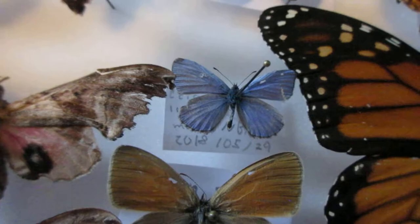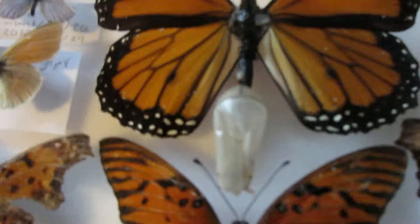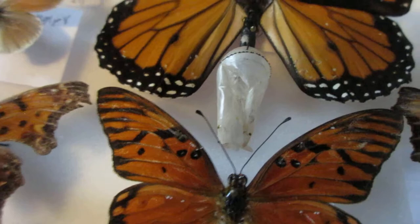I've also got a little northern blue butterfly. Over here I've got the mighty Monarch that I raised from a chrysalis — pupae are for moths, chrysalises are for butterflies.